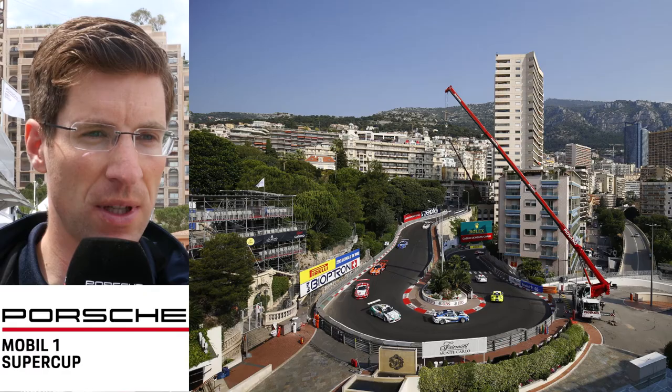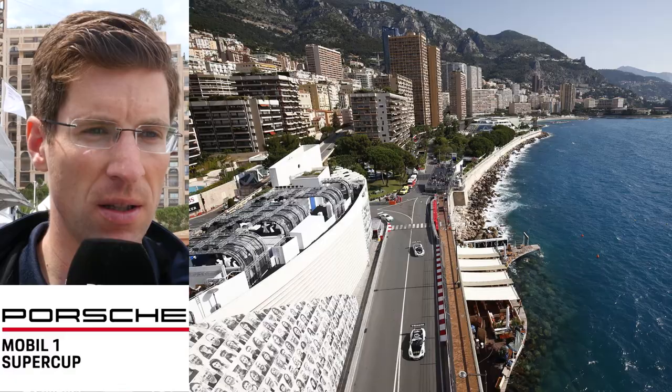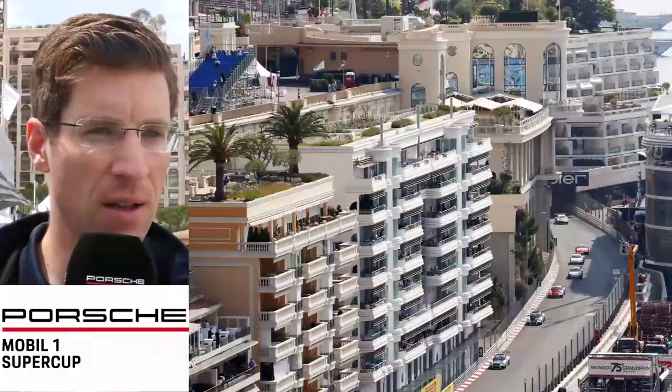Then we arrive at the corner before the tunnel. You have to try to keep a lot of speed out of the corner and into the tunnel. Then it's the fastest part of the track — end of the tunnel at 225 kilometers per hour. Try to brake late and then into the small chicane where you have to try to go over the curbs as much as you can.